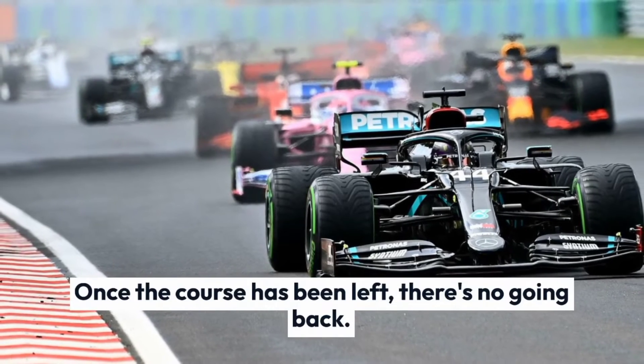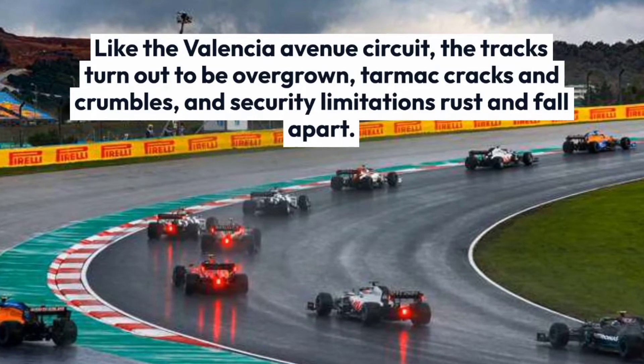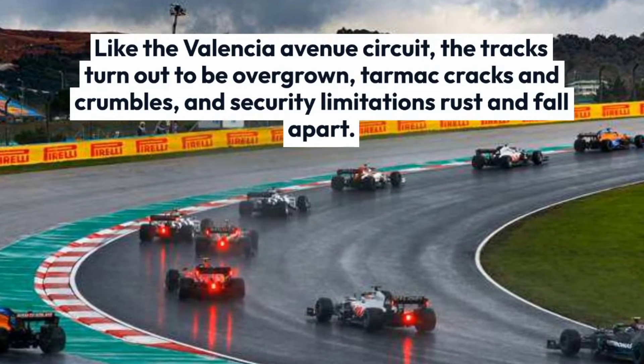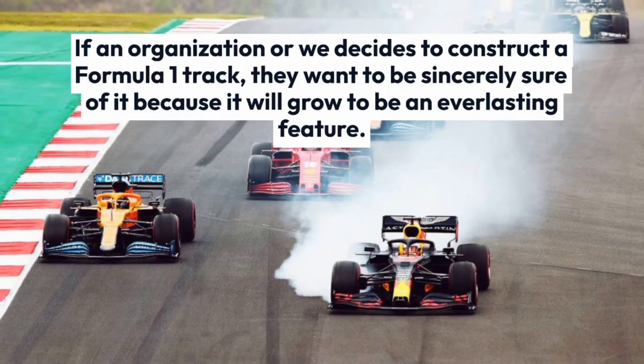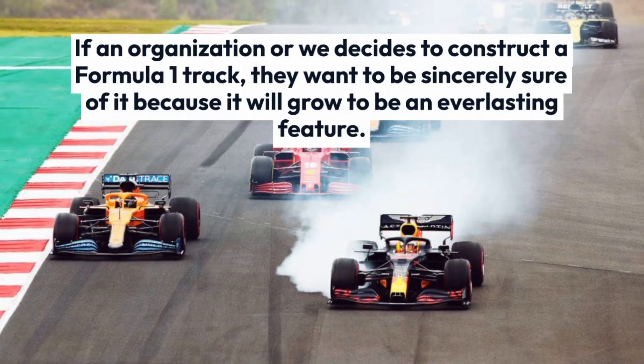Once the course has been left, there's no going back. Like the Valencia Street circuit, the tracks become overgrown, tarmac cracks and crumbles, and security barriers rust and fall apart. If an organization decides to construct a Formula 1 track, they need to be sincerely sure of it because it will become a permanent feature.